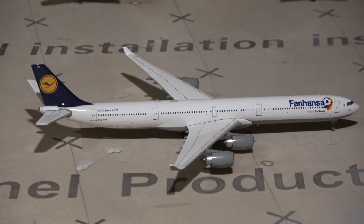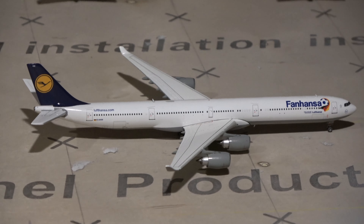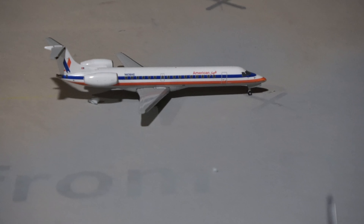Then we have the fourth new model — a United A320 in the Battleship livery. This is the Gemini Jets version — quite a rare model, not just saying that, it actually is. This guy will be heading out to Chicago.